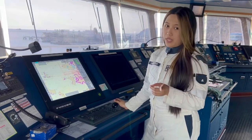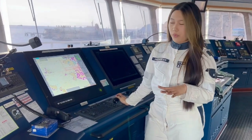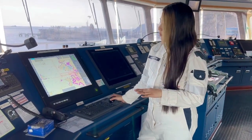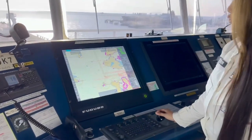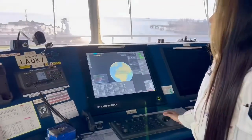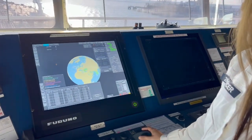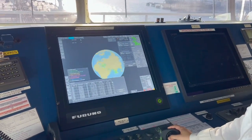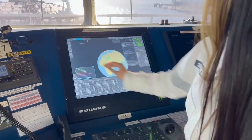There's also one way to check if your ENC permit is available on board. Our ECDIS is Furuno FA. All your licenses can be seen here in the chart. Go to Chart, then Cell Status. All the charts you have on board will be shown here — it's like a world view.